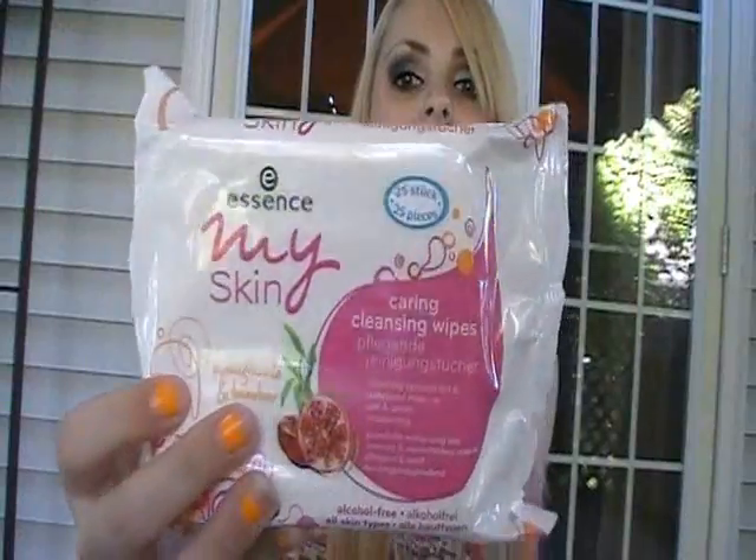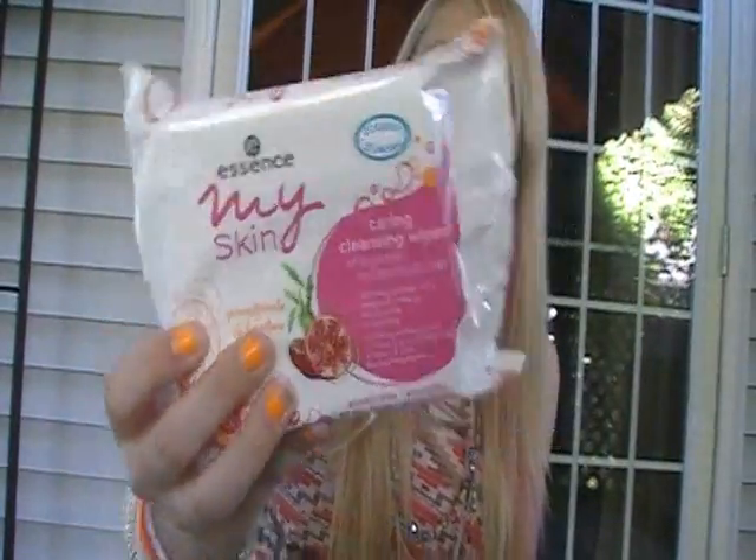She got me these Essence Makeup Remover Wipes. I've never used makeup remover wipes ever in my whole life, so I'm going to be excited to try these. They're pomegranate and bamboo. Then she got me these Hello Kitty nail art type things. There are two nail polishes, Hello Kitty glitter, and Hello Kitty nail stickers. I've been wanting something like this for a while and have never found it in any drugstore.